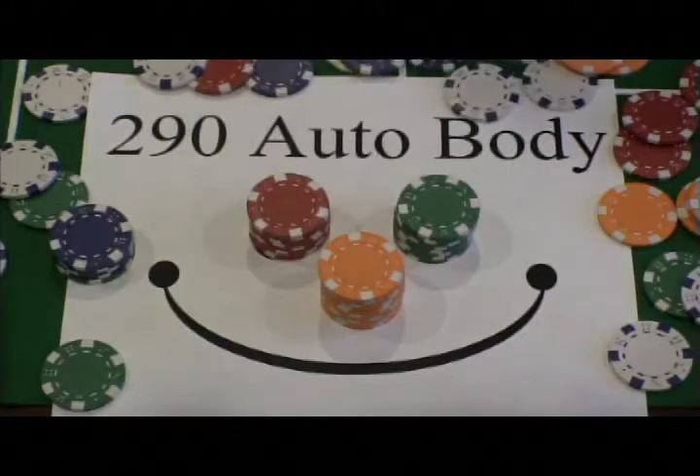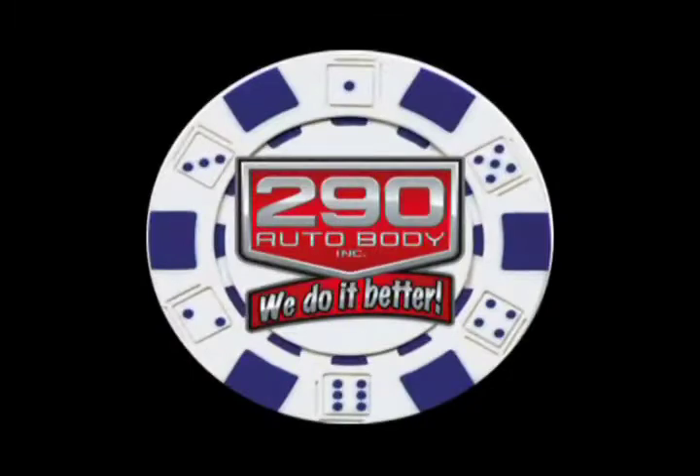Getting your car, truck, or SUV repaired shouldn't be a wager. Come to 290 Auto Body, where it's a safe bet. If you got a fender bender, we are the number one contender — 290 Auto Body.